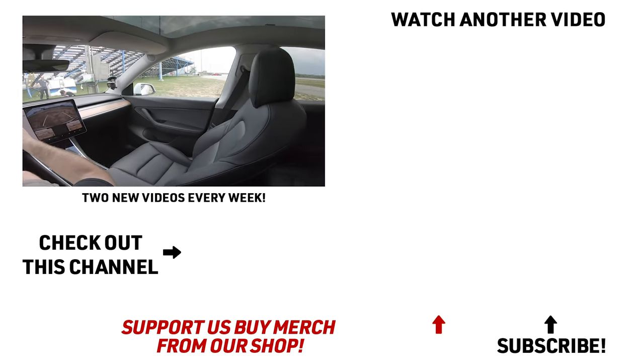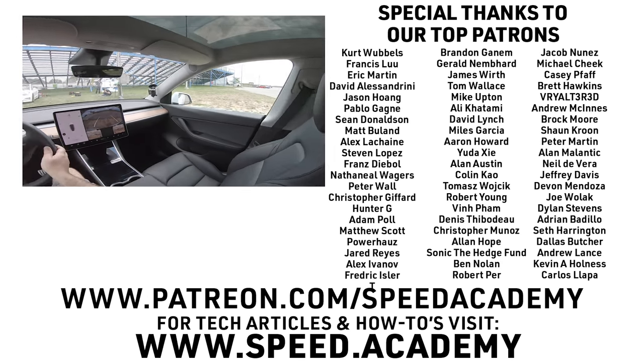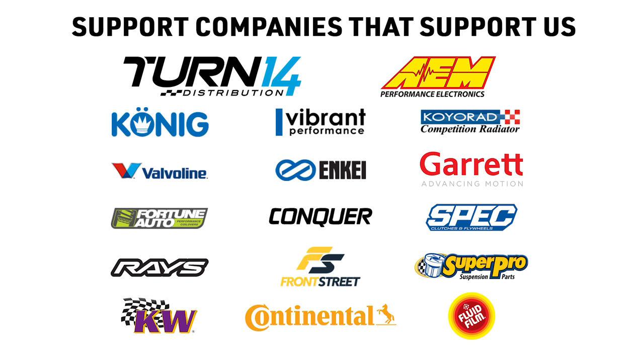If I could afford one, I'd go buy one right now. Speed Academy needs another three million subs before I'm ready — but we'll get there. The reverse camera in this thing is huge. We want to keep these racing tires clean, but we've got to drive across the dirt to get to the charge station.